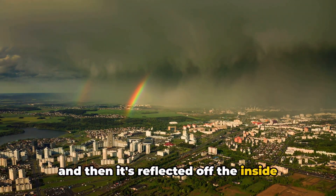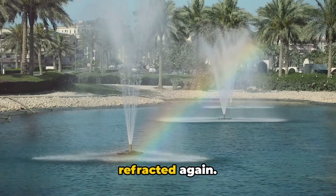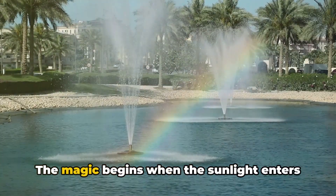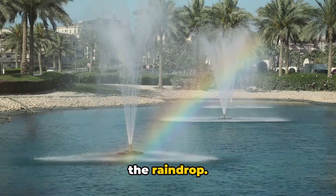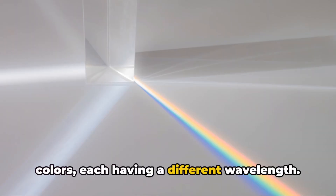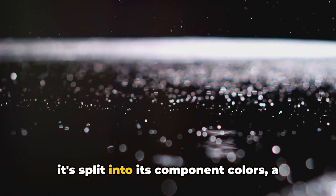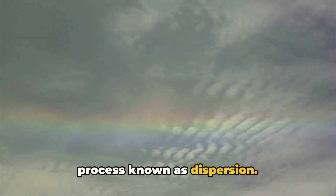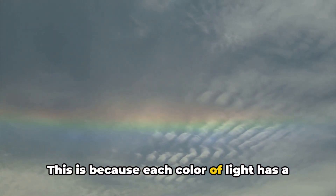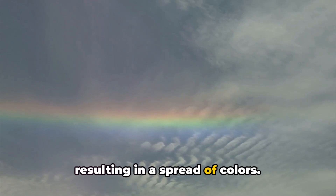The light is reflected off the inside surface of the droplet. When the light exits the droplet, it's refracted again. The magic begins when the sunlight enters the raindrop. Light is composed of different colors, each having a different wavelength. When white sunlight enters a raindrop, it's split into its component colors, a process known as dispersion, because each color of light has a slightly different angle of refraction, resulting in a spread of colors.